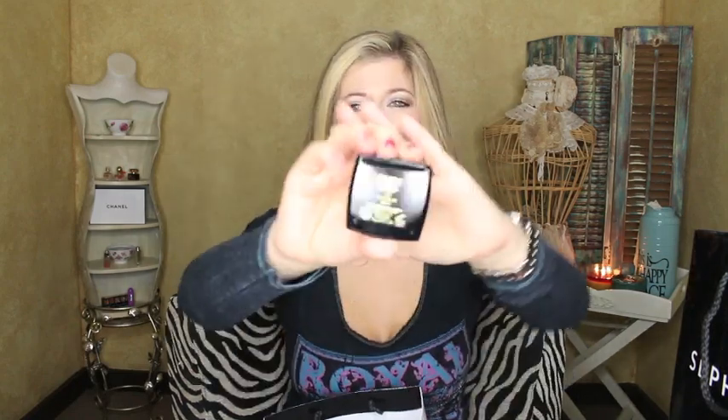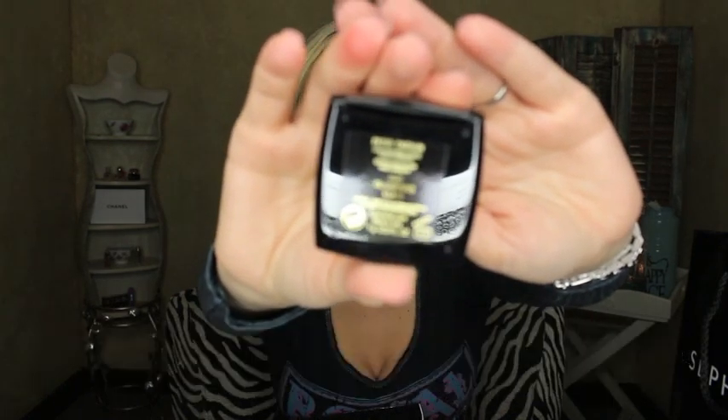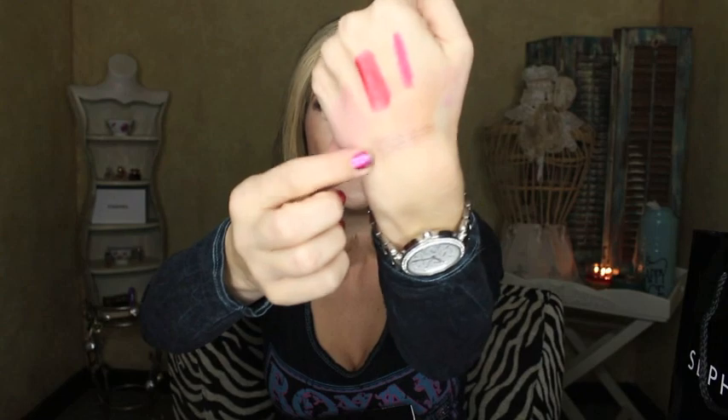This next item I got at my local CCO — it's a Lancome single shadow. I always go in that CCO but I never really see anything I have to have. But when I saw this, I was like oh my gosh, that is so pretty. I said I wasn't going to swatch everything and I have swatched everything — but it is phenomenal.